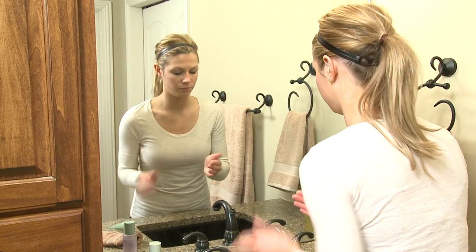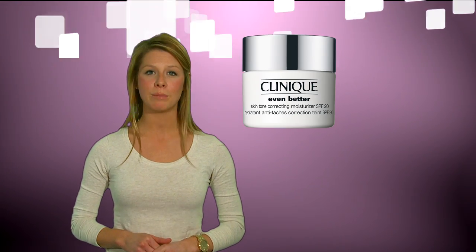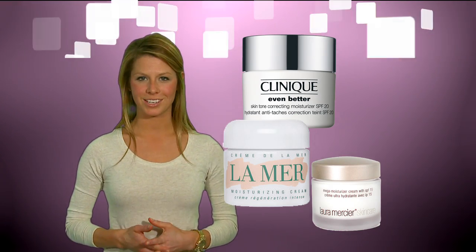If you have dry, flaky skin, wash your face with a gentle cleanser that doesn't strip your skin of its natural oils. Use an exfoliator or toner two to three times a week to remove the dry, flaky skin, allowing your moisturizer to be better absorbed. And speaking of moisturizer, you're going to want to use a cream-based moisturizer — it contains more oils than lotion does.